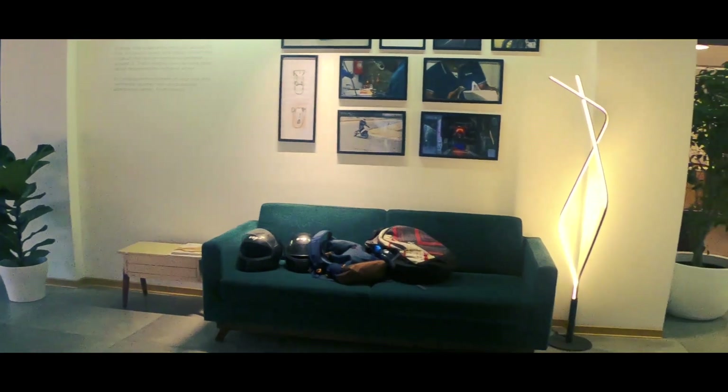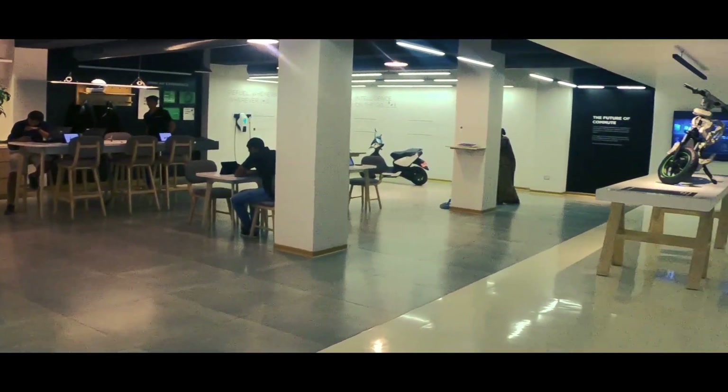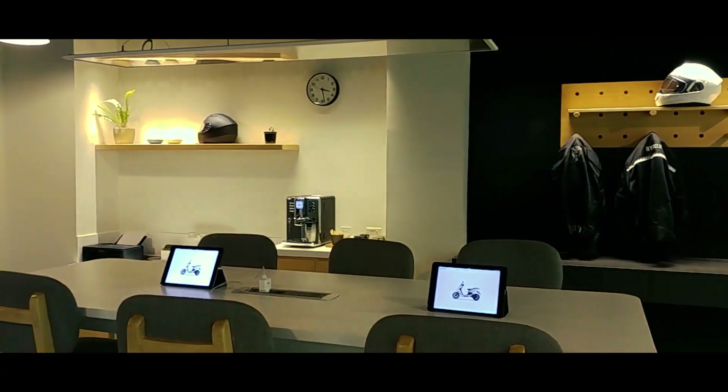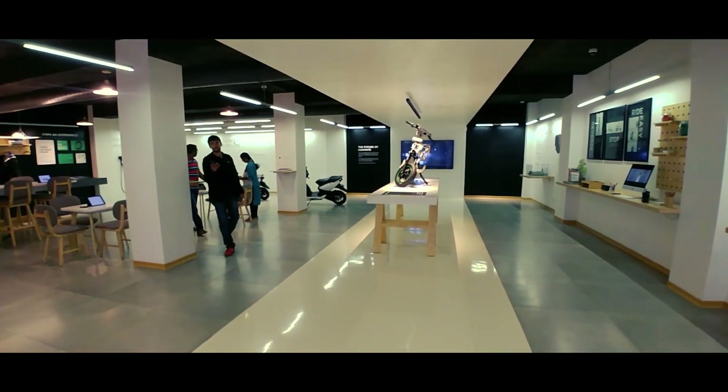The experience of buying a scooter starts from the showroom and Ather sets itself apart right from the beginning. They call it Ather Space. Just one look at the store is enough for you to be drawn to it. White floors, coffee machines, sofas, a cafeteria-like segment and iPads lying around are all the things you will find in this one-of-a-kind automotive showroom.